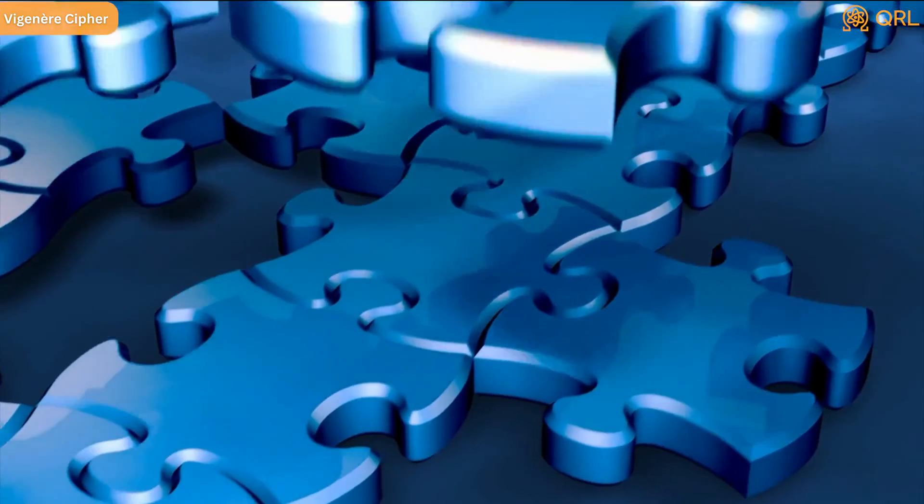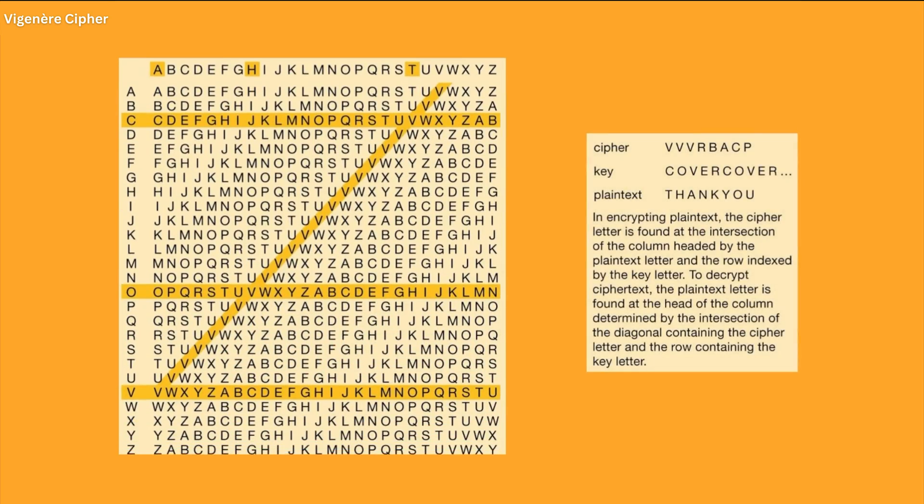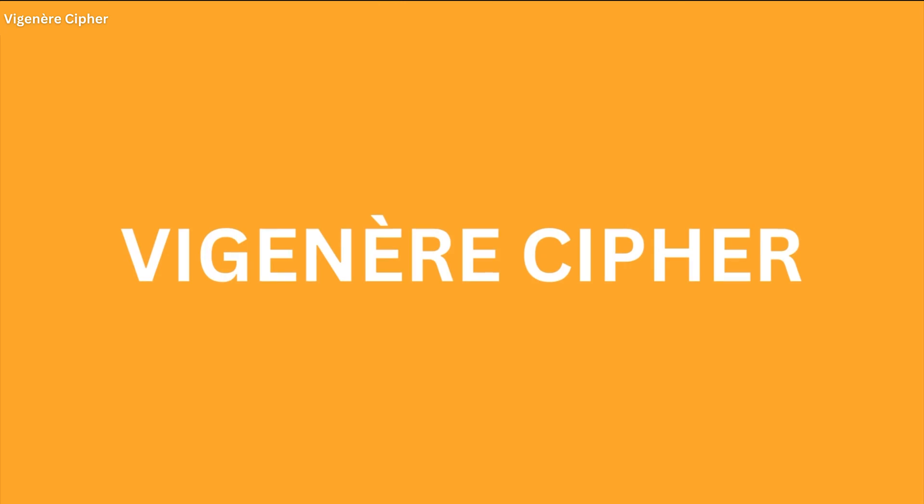One might say it was almost visionary. The Visionnaire cipher is like a sneaky little puzzle mastermind — it uses multiple alphabets to encrypt the message, and each letter is shifted a certain number of places based on a secret keyword. The keyword is repeated over and over again until it matches the length of the message being encrypted, like a secret code word between friends. Unlike earlier ciphers, the Visionnaire cipher was a tough nut to crack, even for the brightest minds of the day.